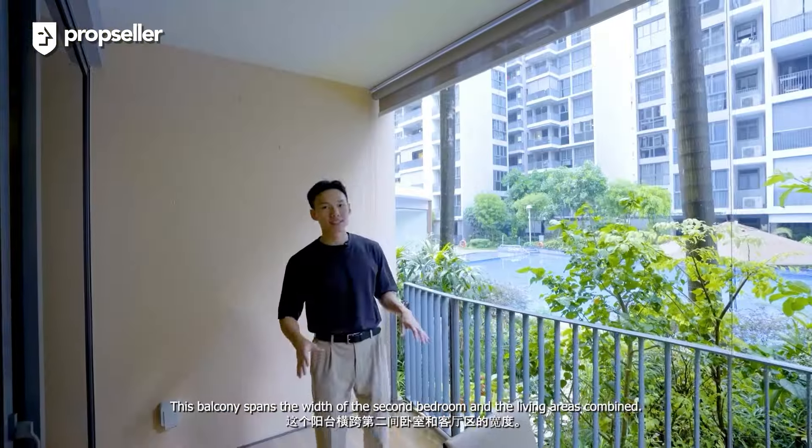And that's all we have for today. Thank you for staying tuned to this home tour video. If you'd like to see more exclusive home tour videos, do subscribe and click on the notification bell below. To schedule a viewing for this beautiful unit at Twin Fountains, do contact my team at PropSeller today. See you in the next one.